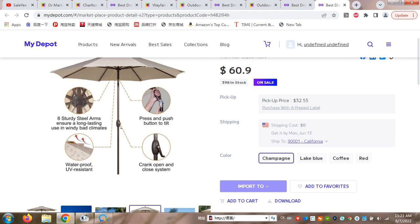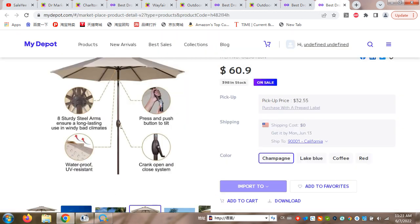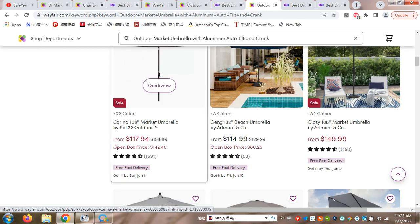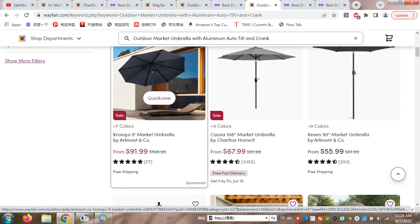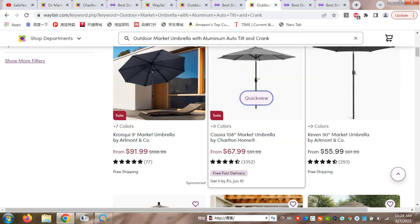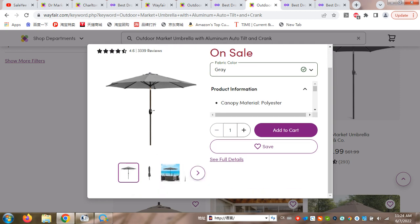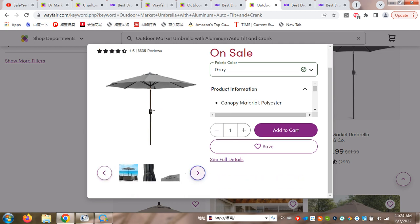It has eight sturdy steel arms. Looking at the competitor site, this is kind of the same product at $67–$68, or another similar one at $117. I'm checking if it has the same open-and-close system, which makes it much easier to use. The most competitive comparable product on the competitor site is priced at $73.